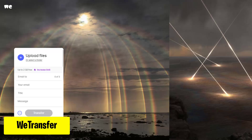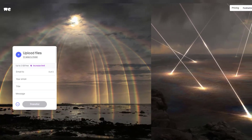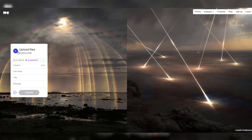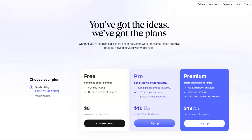Next up, WeTransfer. It simplifies file sharing — easily send large files up to 2GB securely and swiftly, bypassing email attachment limits. Add your files, recipient's email, your email, and a message, then click Transfer and share the generated link. WeTransfer offers both free and paid plans, each with its own set of features.